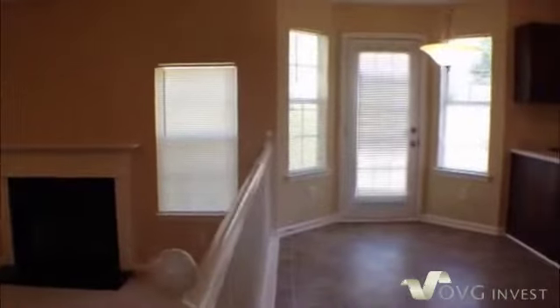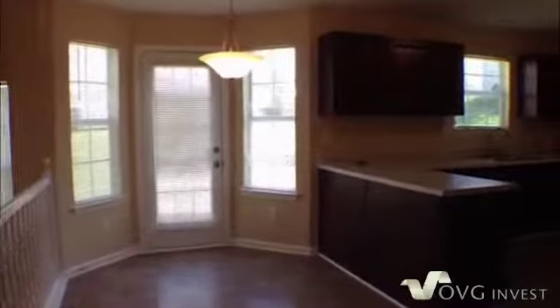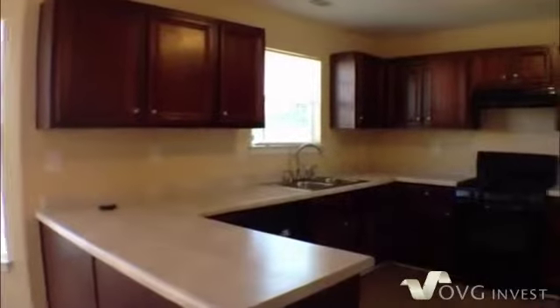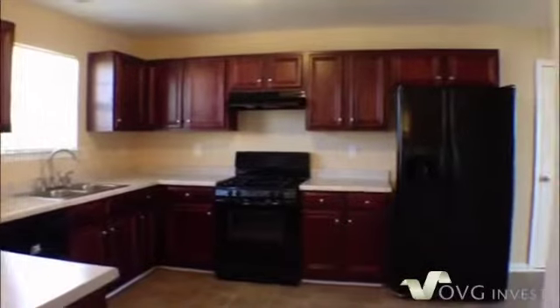Our eating area overlooks the sunken family room with a door that leads you out to the backyard. Then as we walk in towards the kitchen, you'll see that there's plenty of room in here with nice maple cabinets and black appliances.